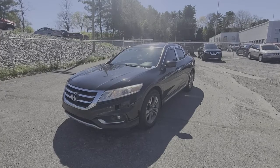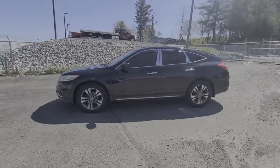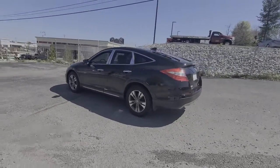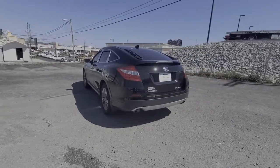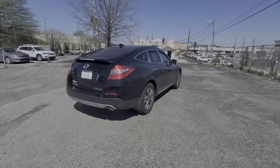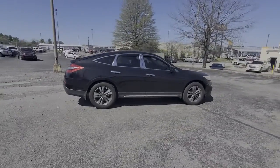Picture yourself in the 2013 Honda Crosstour. This vehicle is an outstanding buy with fewer than 200,000 miles on the odometer. This vehicle delivers the best of sporty styling and modern efficiency. Confidence comes standard thanks to driver-focused design, state-of-the-art safety features, and a premium feel.